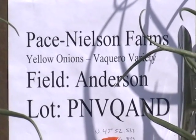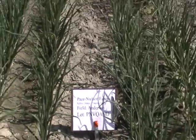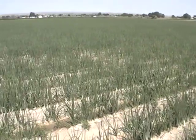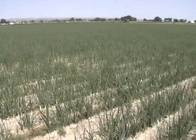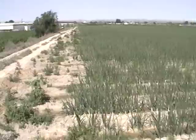The onions you've purchased from Fort Boise Produce were grown in this field on the Anderson Corner Place by Pace Nielsen Farms. The variety is Vaccaro. This field is surrounded by corn, alfalfa, and wheat.